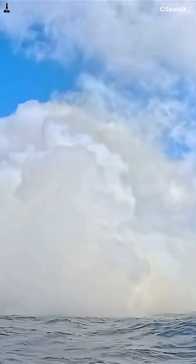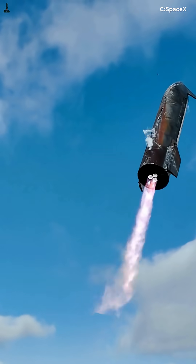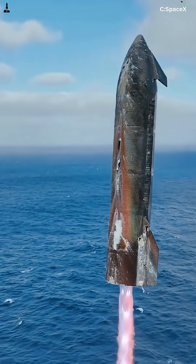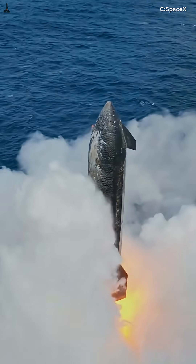At 15 miles altitude and Mach 5, the flip begins. Flaps deflect, thrusters fire, and the ship rotates vertical in 6 seconds. Then, a mile above the ocean, two Raptors ignite, producing 450,000 pounds of thrust to stop the fall.